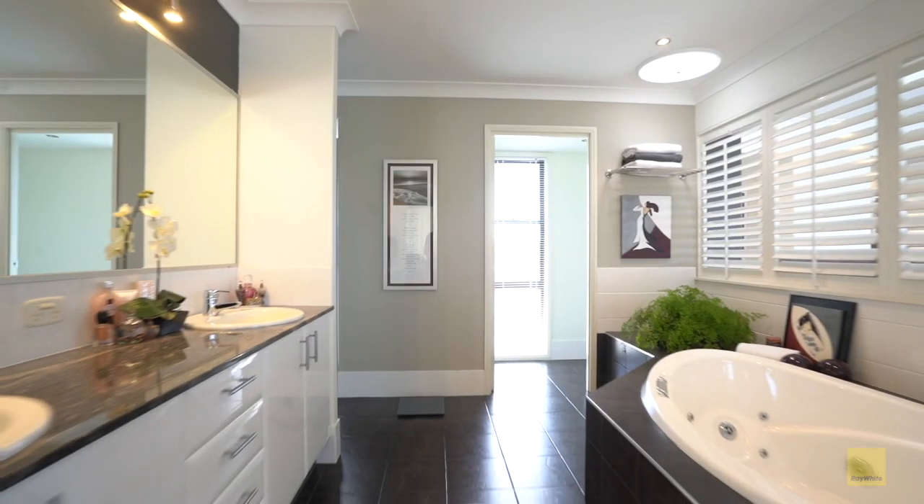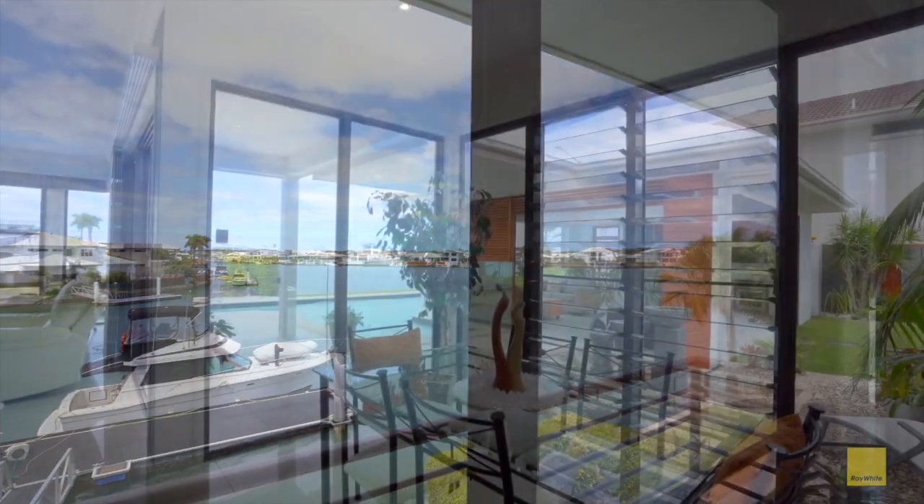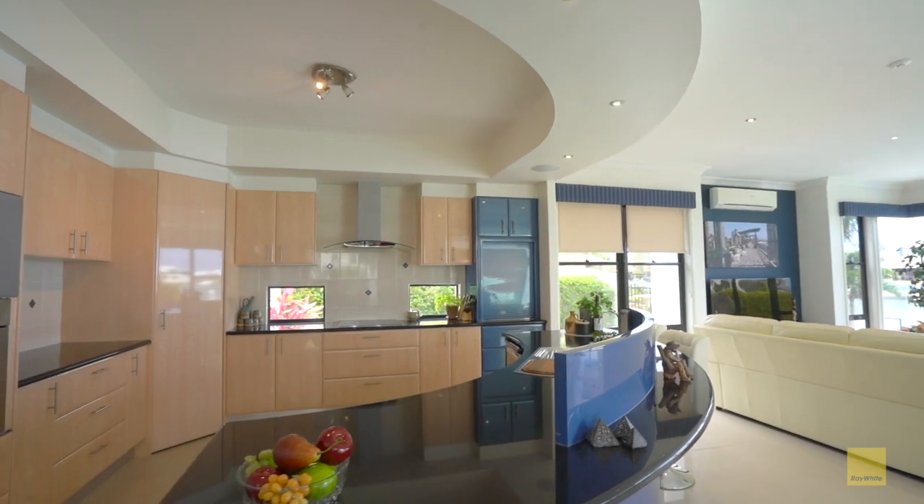Thoughtfully designed with 316 square metres of indoor living area, this home offers multiple living areas, both inside and out, to take advantage of Bribie Island's superb climate.